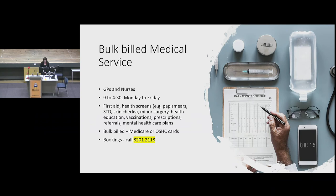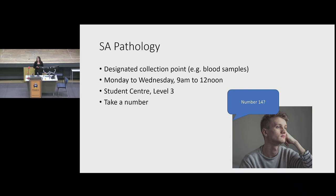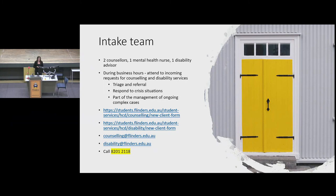Three days a week we have SA Pathology, working with the medical team to take blood from students. If you need that service, coming between 9 and 12, Monday to Wednesday, is useful for having blood work done on campus. Part of the counselling and disability team is our intake and assessment team — counsellors, a mental health nurse, and a disability advisor — who are the first port of call for students during business hours, whether in distress, wanting information, or in crisis.